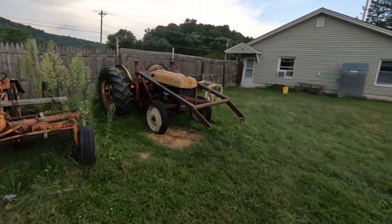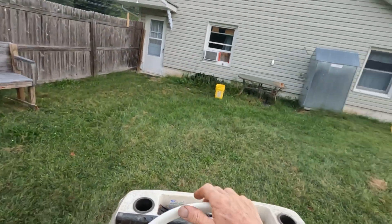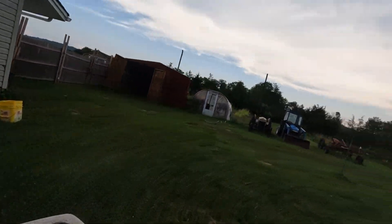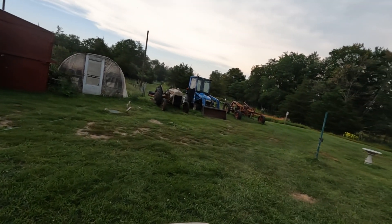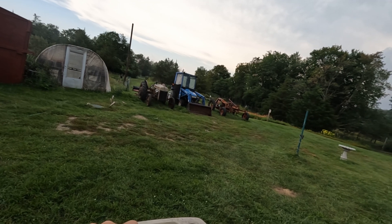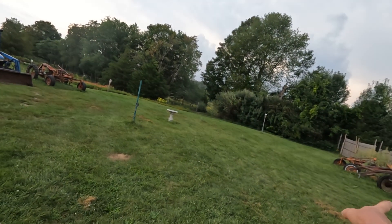There's my 8N tractor ready to go. That's my 9N there - the New Holland TC-33 - and my Allis Chalmers G tractor, and I've got another one over there.